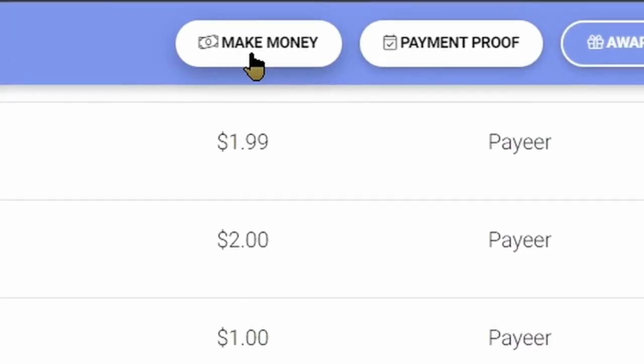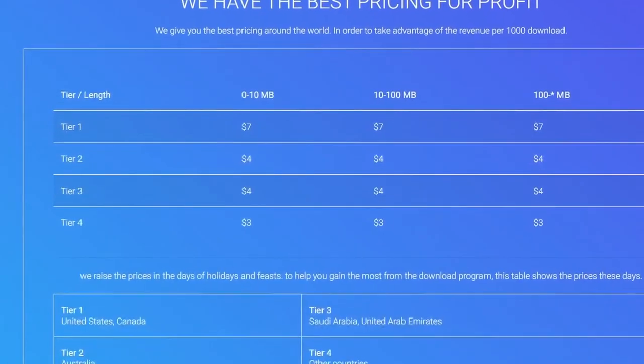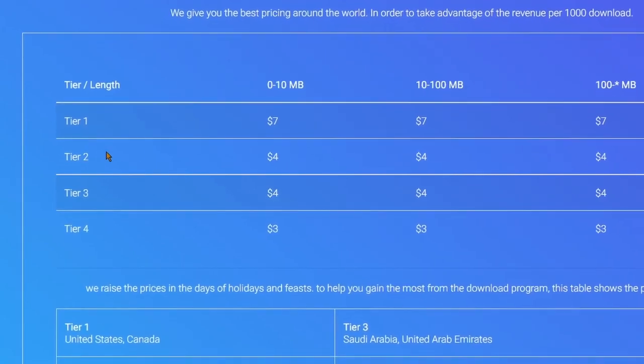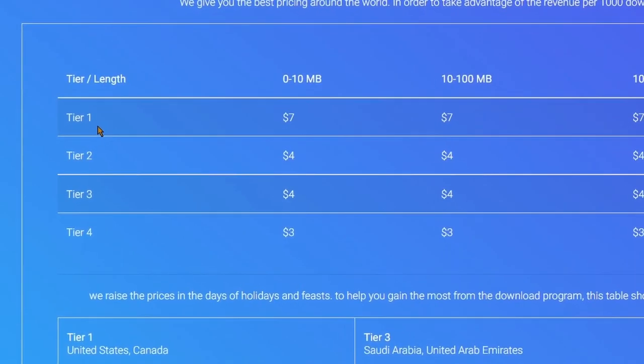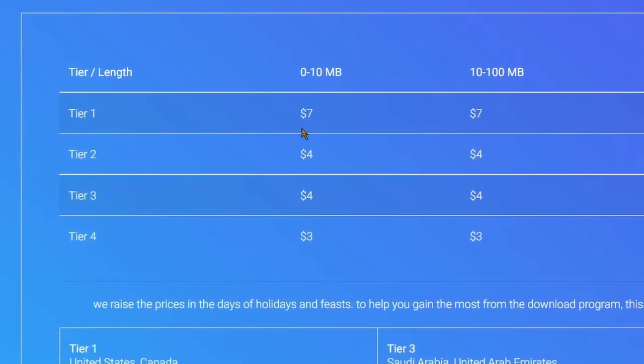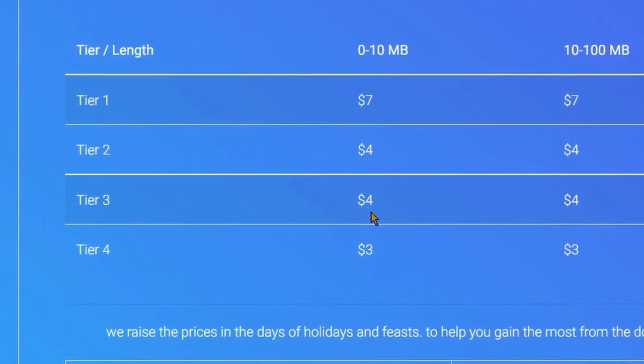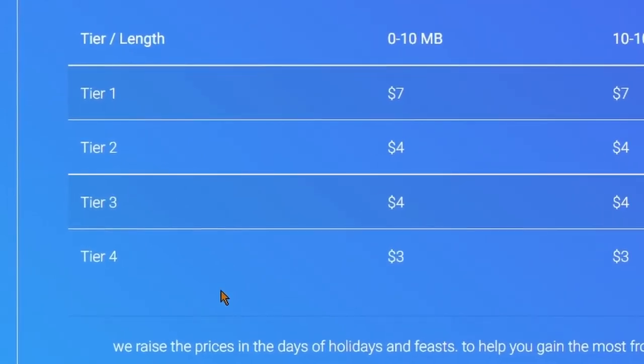Click on 'Make Money.' On this page you'll find out how you will earn money with this app. This is the table of profit per 1,000 downloads. As you can see here, if people from Tier 1 countries download your files, you will earn $7; from Tier 2 and Tier 3 countries you will earn $4 each; and from Tier 4 countries you'll get paid $3.